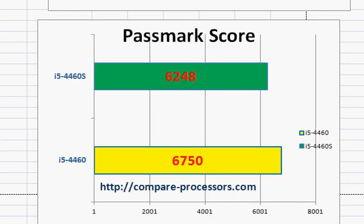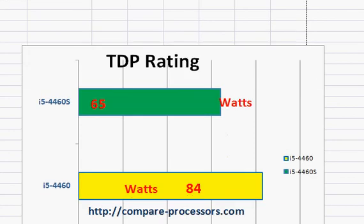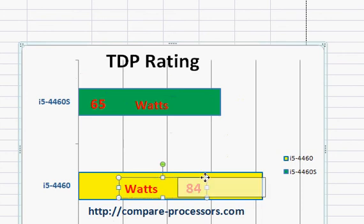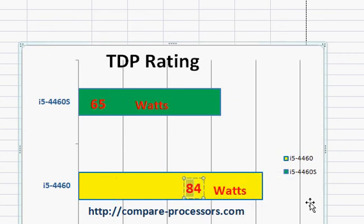That's not entirely unexpected, and that's what we're talking about — the TDP rating at 65W versus 85W. Both of them come with the same integrated graphics, and they stay the same.